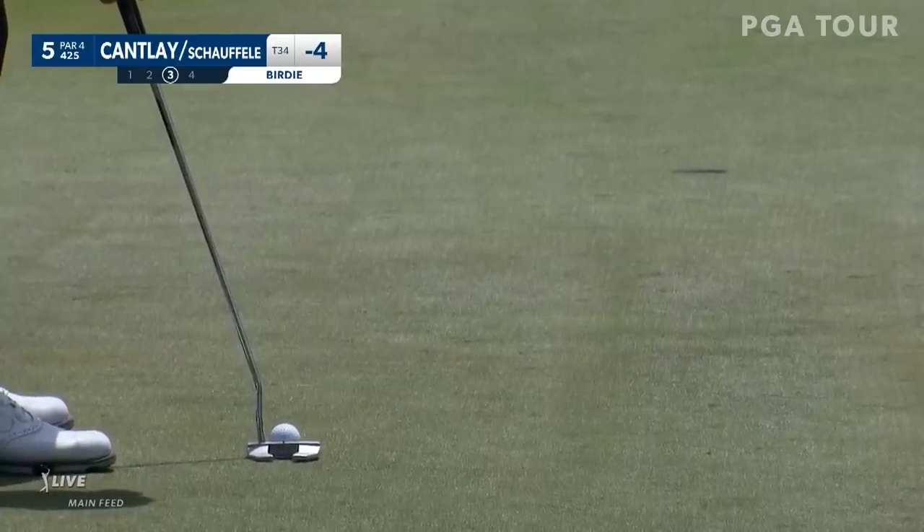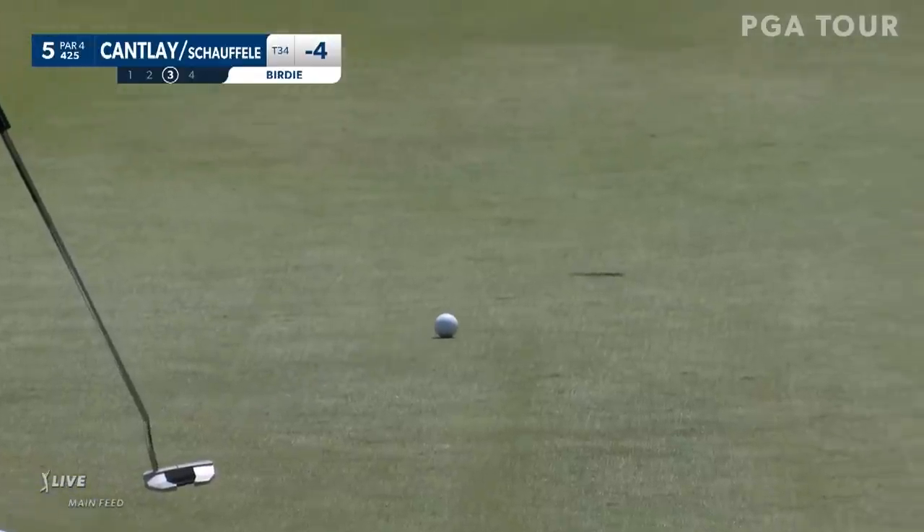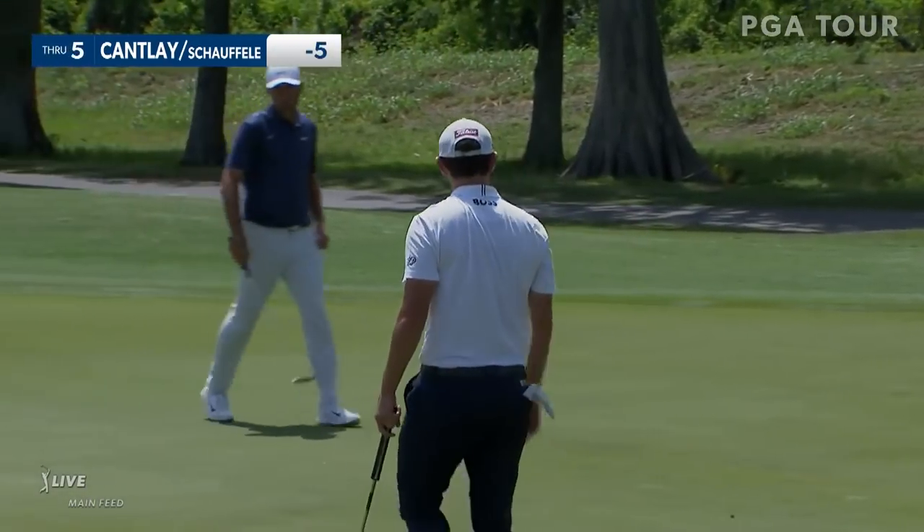I love his putting stroke. Long going back. Releases it beautifully now. Back to the left a little. Oh, that was just picture perfect. Good read.